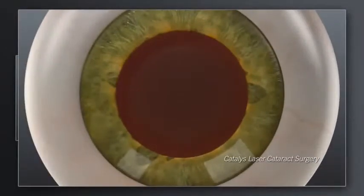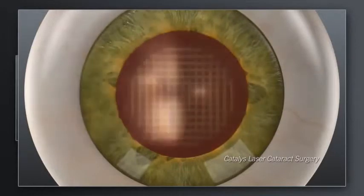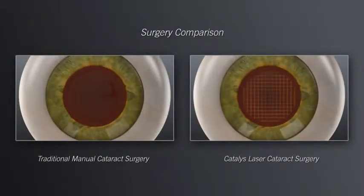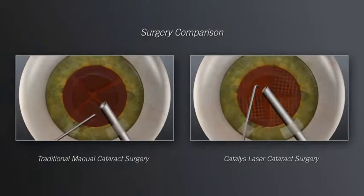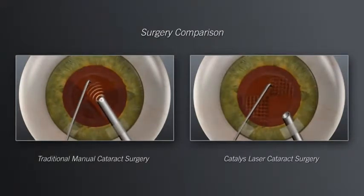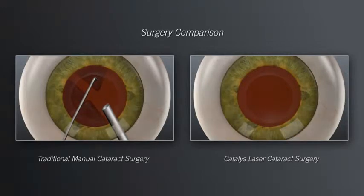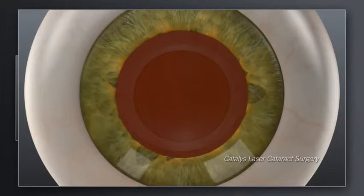With Catalyst, your surgeon can also use the laser to soften the hard cataract and segment it into manageable pieces before ever entering inside the eye with instruments. Shown here is a Catalyst laser grid pattern. In laser cataract surgery with Catalyst, the softening of the lens by the laser enables your surgeon to remove the cataract more gently and with significantly less ultrasound energy than is used in traditional manual cataract surgery. This gentle, low-energy approach may make your visual recovery more rapid.